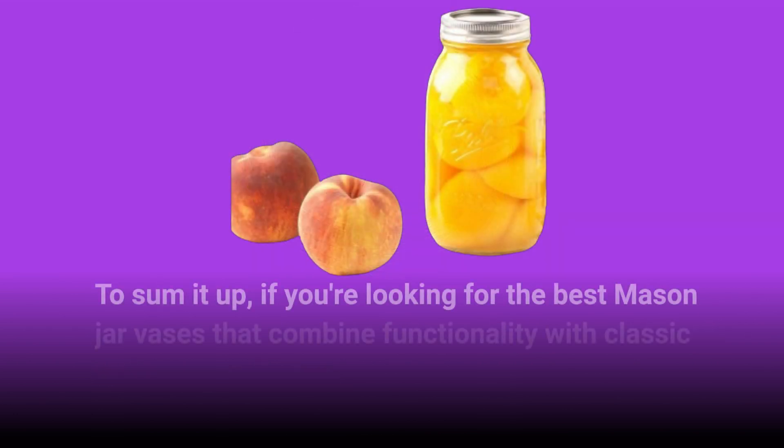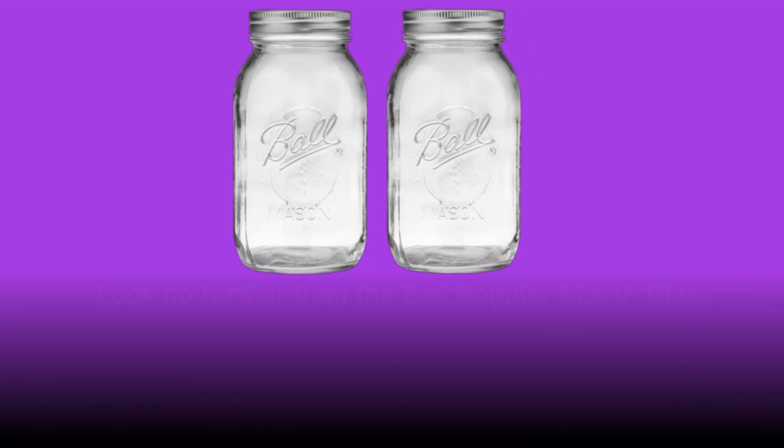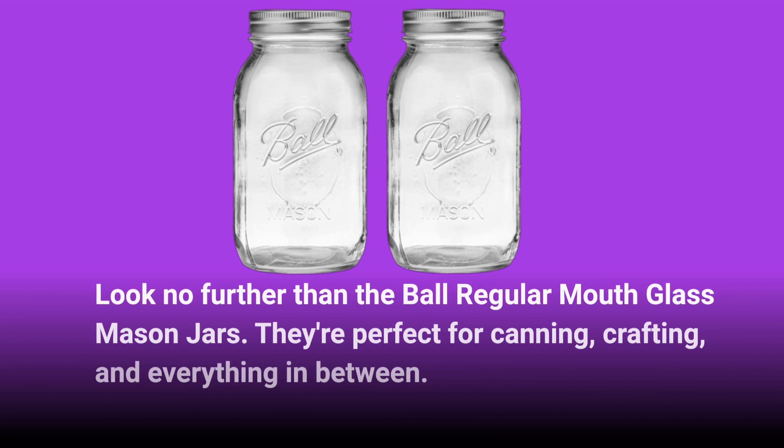To sum it up, if you're looking for the best mason jar vases that combine functionality with classic design, look no further than the Ball Regular Mouth Glass Mason Jars. They're perfect for canning, crafting, and everything in between.